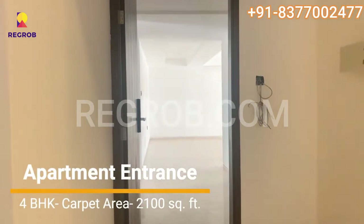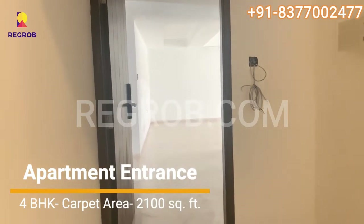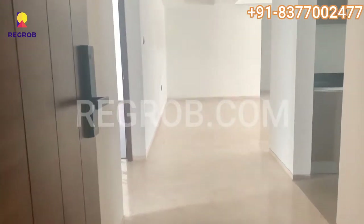Hi viewers, so in today's video we are visiting Niknavaray Eminence, a residential property located in Viman Nagar, Pune. Let us take a look at their 4 bedroom model flat.